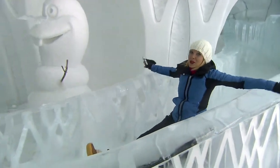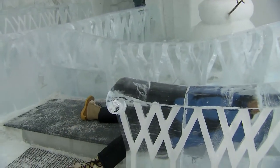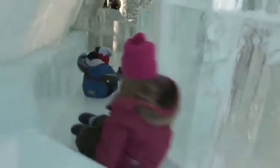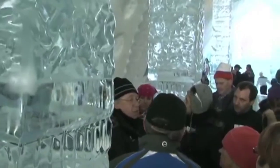I hear there's a faster one on the other side — I think we'll try that one out. From the ice hotel, we were off to check out another winter activity.